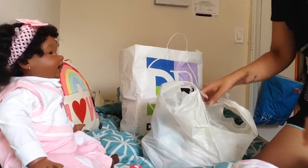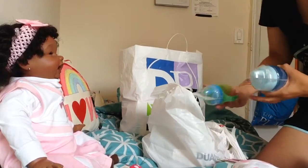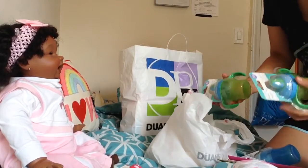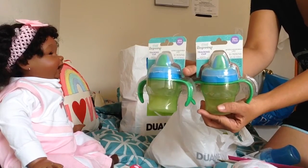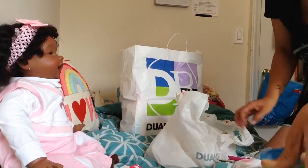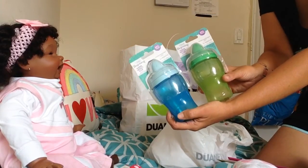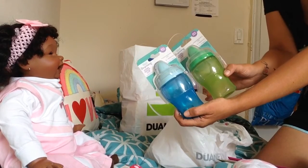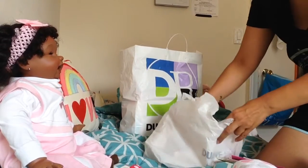I also got several sippy cups. These two are the same — the only color left in stock. I paid 45 cents for these; they normally retail for $4.89. I also picked up two more — the blue and the green — also 45 cents each, normally $4.89. These are the slightly larger size and don't have the handles included.